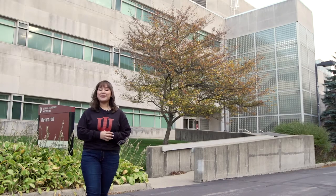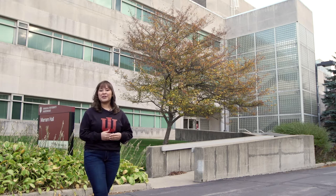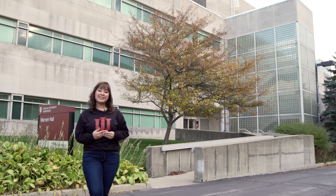Hi there! My name is Karla and I'm a student here at IU Northwest. Come with me on a tour of Merrim and Raintree Halls, our two buildings dedicated to the sciences.